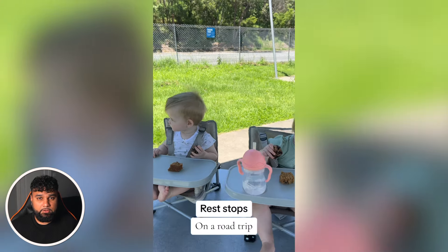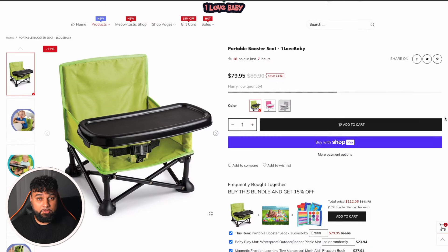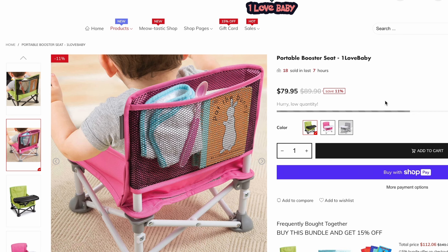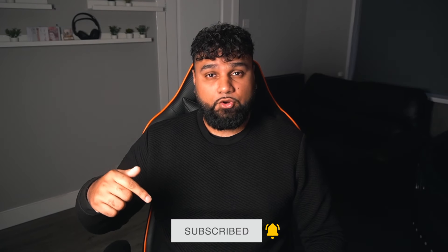Let's look at a TikTok ad for this product — it shows different places you can use it. It's a simple portable high chair for kids. Now let's look at a competitor's website. It's called One Love Baby — the website looks terrible in my opinion. If we scroll down, the images are huge and there's no structure or design; it pretty much looks like an AliExpress page. They're selling this product for $79.95. On AliExpress the same product is only $14.39, so the total profit is $65.56 — an insane profit margin.